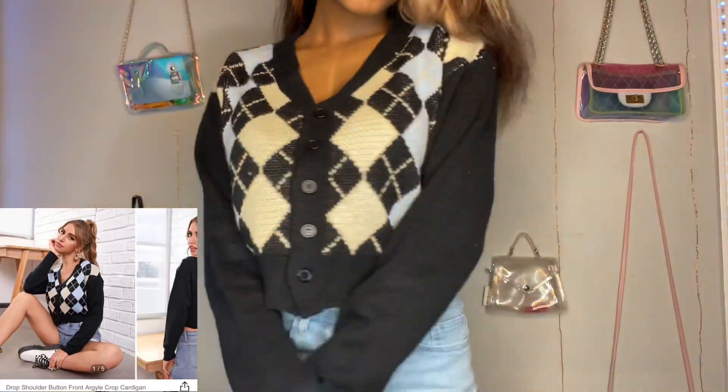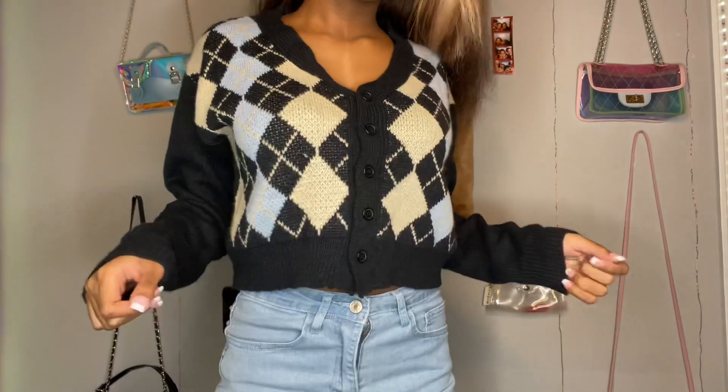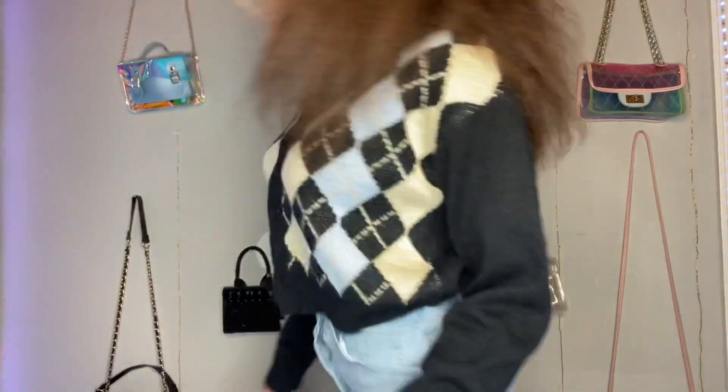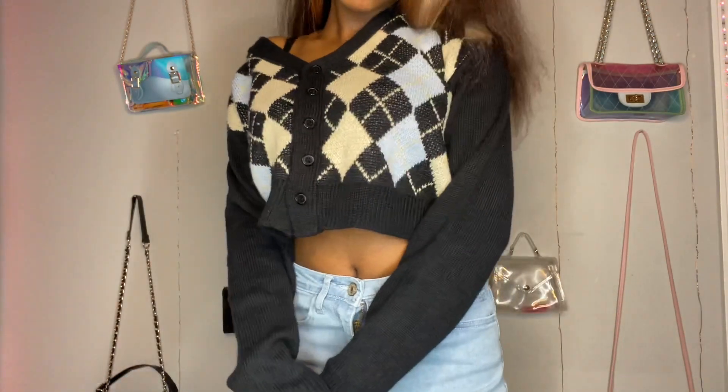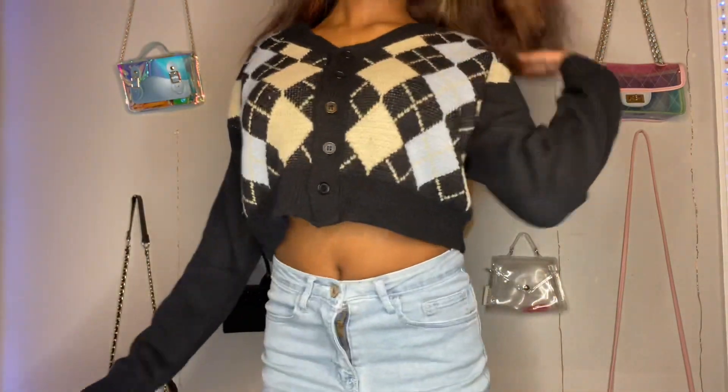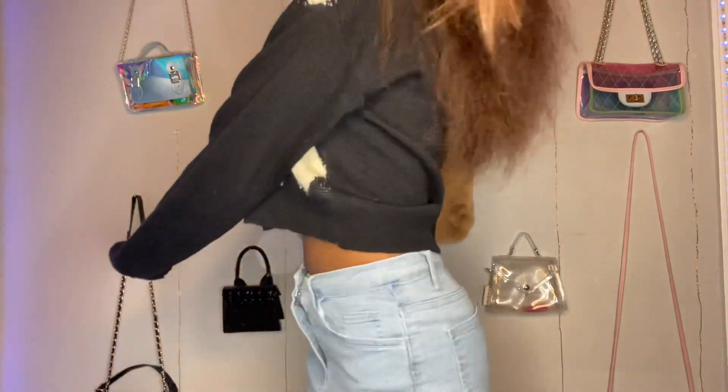Next up is this button front crop cardigan. This sweater was just so cute — I really loved the plaid. It gave me like indie vibes. Y'all remember how it was in quarantine where everybody was trying to wear stuff like this. But yeah, it was just super trendy and I really liked it.